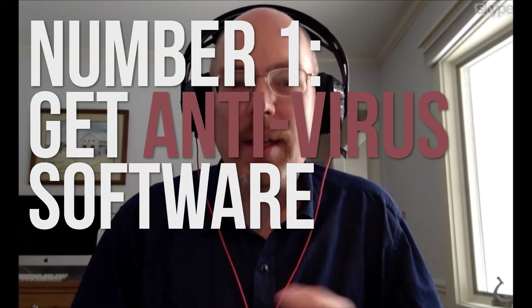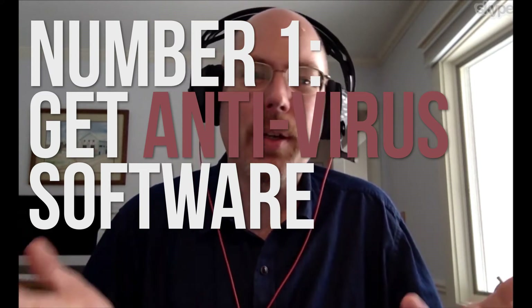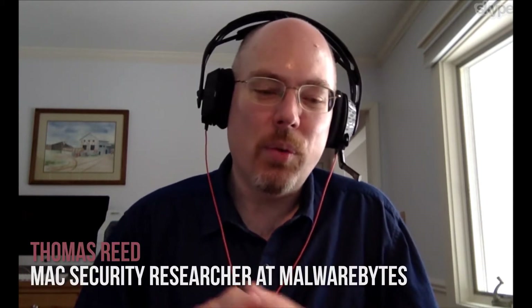The first and most obvious thing: run some kind of antivirus software. Even though it's a Mac — yes, I know people say Macs don't get viruses, but this is obviously false. So run some kind of antivirus software; it doesn't have to be ours, just whatever software you want to use.